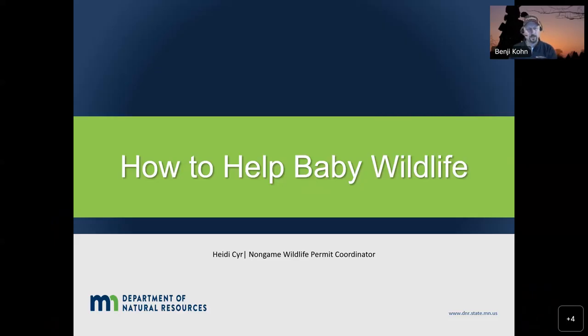Welcome to the How to Help Baby Wildlife presentation on the Minnesota Outdoor Skills and Stewardship Series. My name is Benji Cohn, and I'll turn it over to Heidi Sear, our non-game wildlife permit coordinator. Heidi: I permit falconry, research, rehabilitation, depredation, salvage, and quite a number of things. Today's topic is rehabilitation — how to help baby wild animals as a private citizen, and how to apply to become a wildlife rehabilitator.